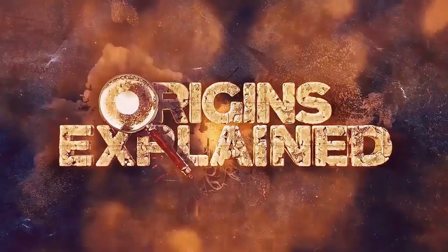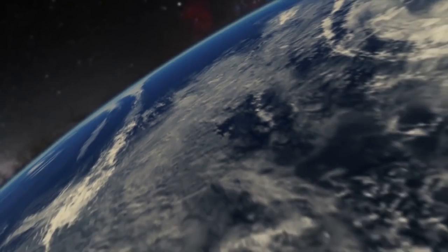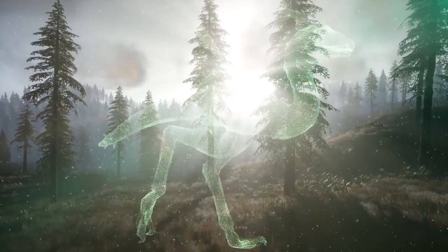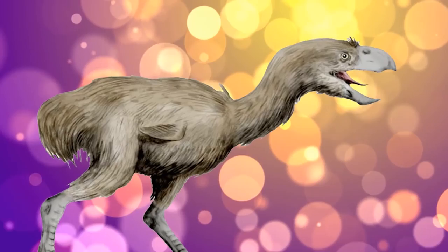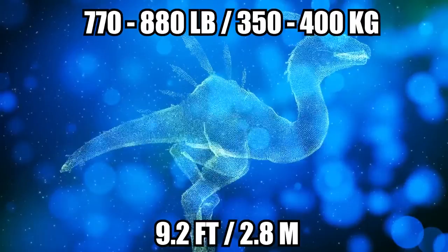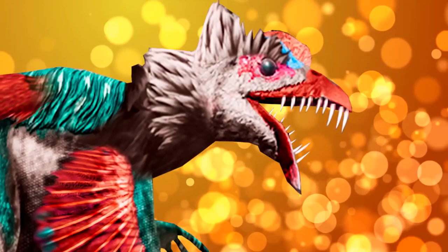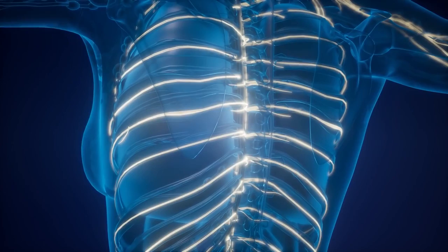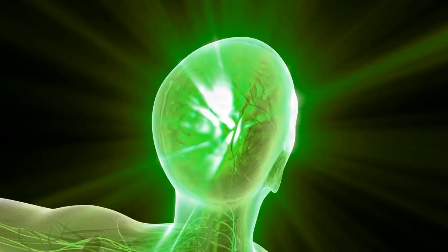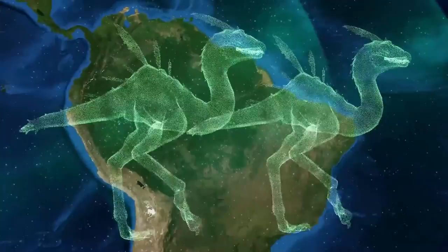Terror Birds. Terror Birds emerged into existence around 60 million years ago, before Central America formed and when South America was an island, roughly 5 million years after the extinction that wiped out the dinosaurs. This family of carnivorous flightless birds encompassed 17 species, which ranked among the region's largest apex predators, ranging in height from 3 to 10 feet. Included among the scariest terror birds was the Brontornis genus, which grew to 9.2 feet tall and weighed between 770 and 880 pounds. Terror Birds are best known for their large, sharp beaks, capable of inflicting sufficient damage by pecking or stabbing with enough power to sever a spinal cord. They also had piercing talons, which they used for kicking and holding down prey as they ripped their guts out.